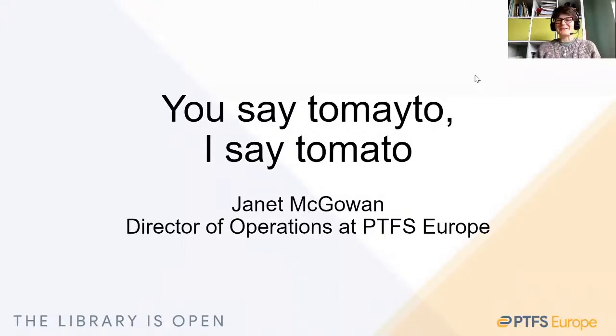Hello, greetings from the UK. I'm Janet McGowan. I'm Director of Operations here at PTFS Europe. As part of my role at the company, I oversee project implementations and our support service. Being a relatively small company — there are 17 of us in all — I'm still very hands-on and always happy to be the project lead for new projects that come my way.